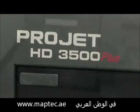The ProJet 3500 series is all about precision, productivity, and ease of use.